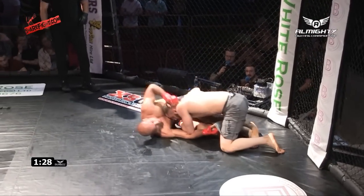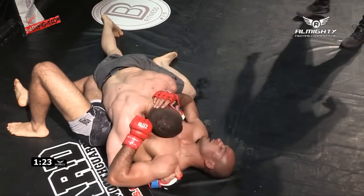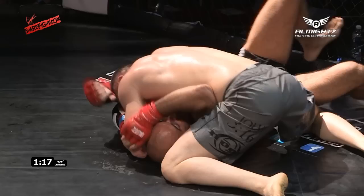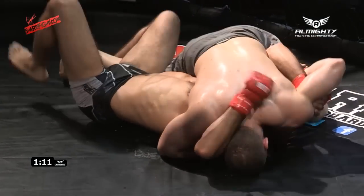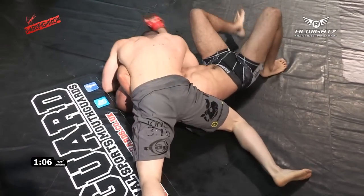They show a lot of similarities, so maybe they are close training partners indeed. Unfortunately, Rostislav got to his feet for a second and for his troubles got dragged down into a face plant to the canvas. It's the same thing again — you can hear the corner of Andreas as well.